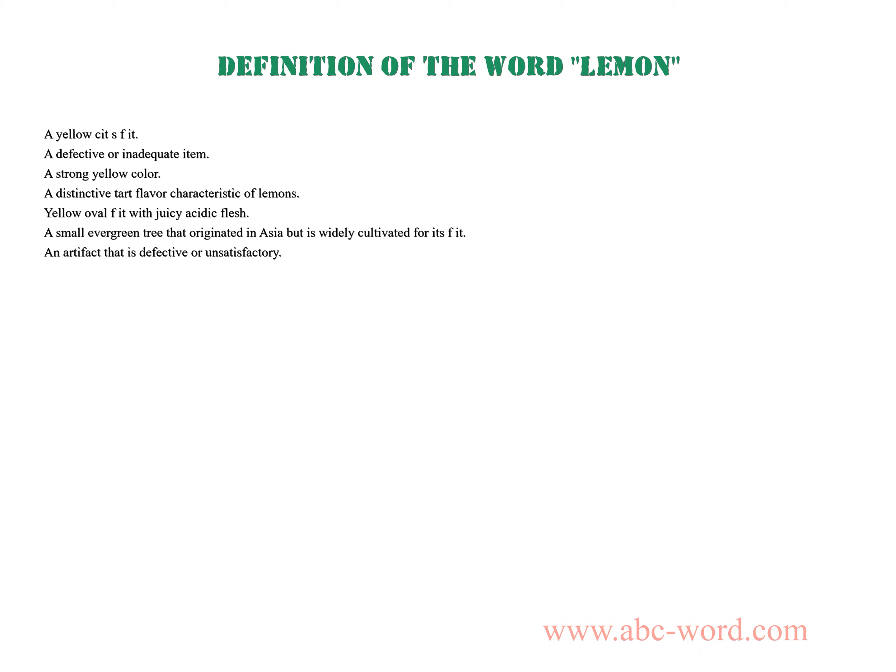A yellow citrus fruit. A defective or inadequate item. A strong yellow color. A distinctive tart flavor characteristic of lemons.